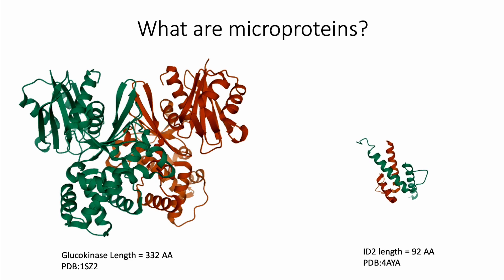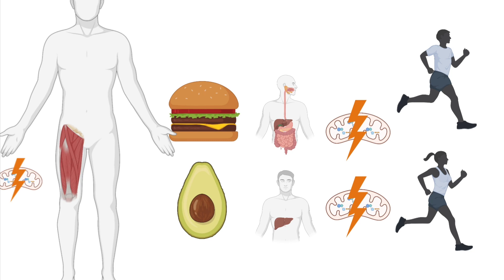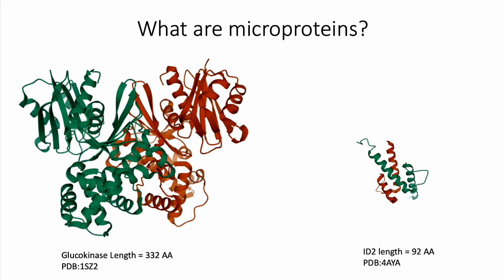What are microproteins? Every cell in your body uses proteins for all of its functions, from making energy as ATP for our muscles to use, to digesting food in your intestines and livers. Proteins are made of smaller subunits called amino acids, and the size of the protein can range from anywhere between 10 amino acids to thousands of amino acids. As its name suggests, microproteins are proteins that are below 150 amino acids.